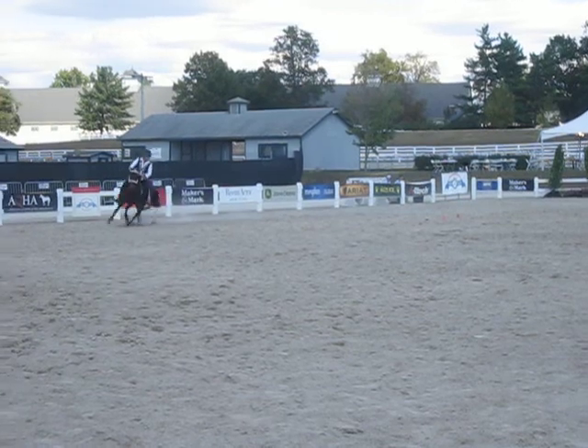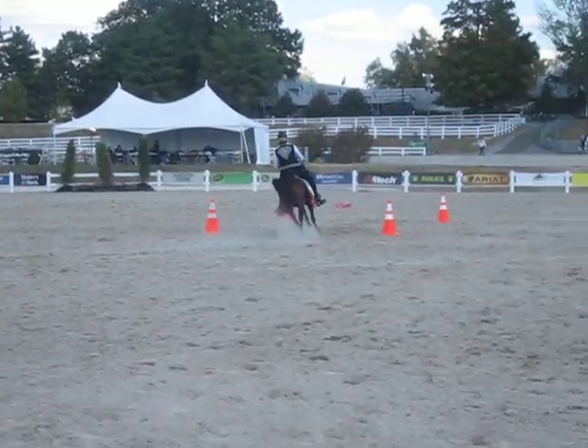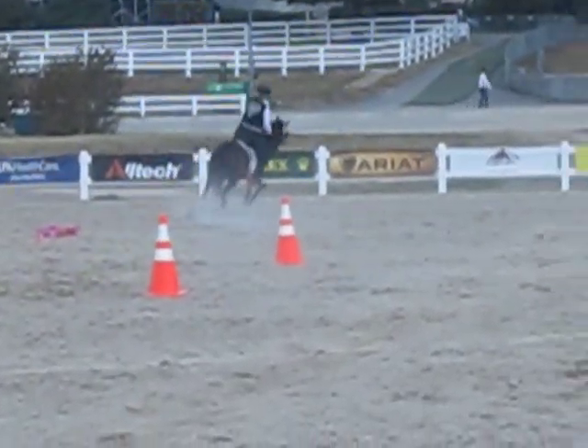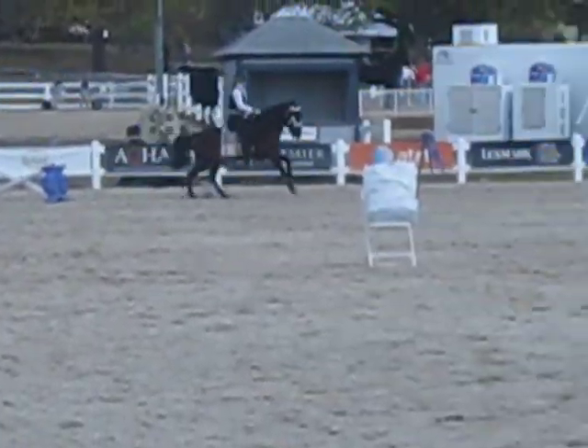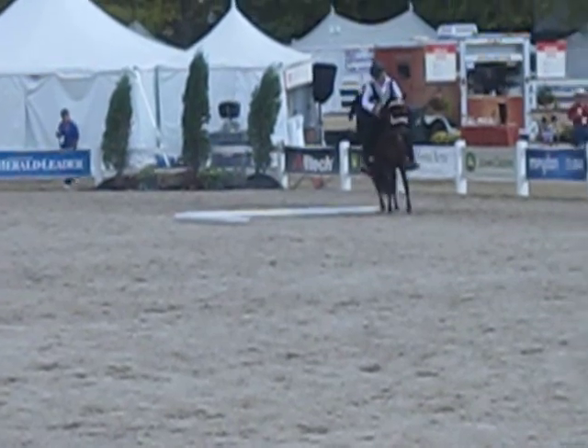Give her some energy! Lead change. He's working on tempi changes. Right lead canter — very nice. Super jump, and we're looking for a nice square halt.